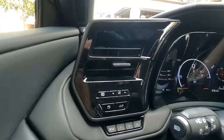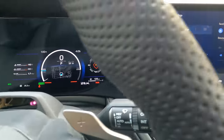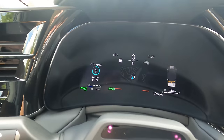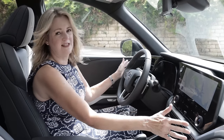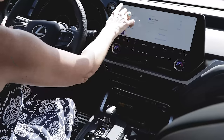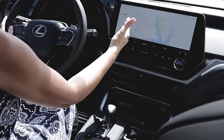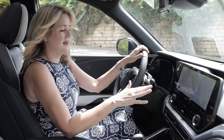There are also controls to allow you to customize your driver information screen — you can set it up so the information you need is right there in front of you. And then there's this large 14-inch screen. I love this — it's standard in every single model. This is the new multimedia system that Lexus rolled out not too long ago.